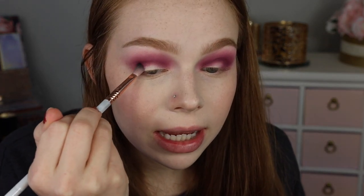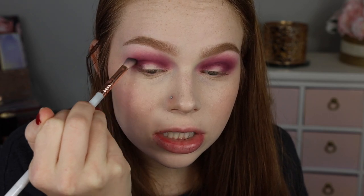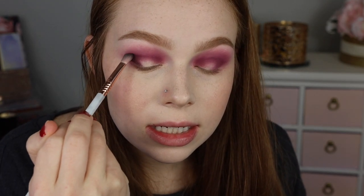Taking the shade Nuh-uh, a little bit of that, tapping off the excess, and I'm going to put that in my outer V. I just feel like these shades are so pigmented — they definitely look better on the eyes than they did swatched out. I haven't tried any shimmers yet, but I'm feeling like this palette is worth it for the mattes alone.